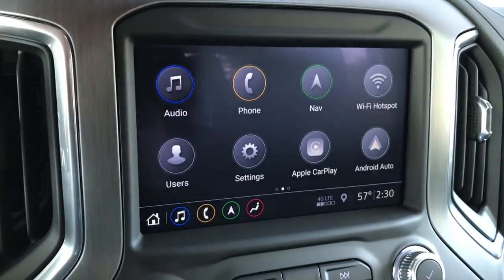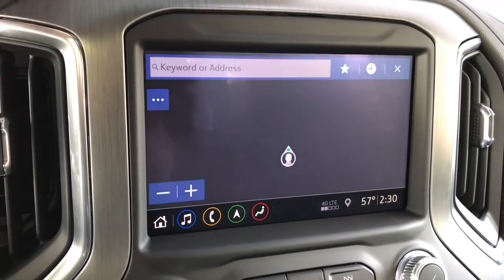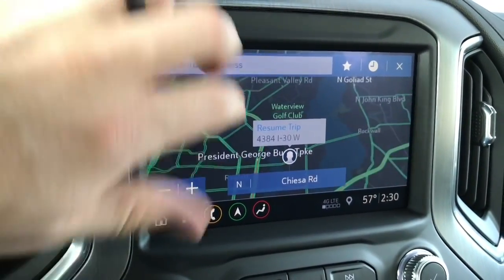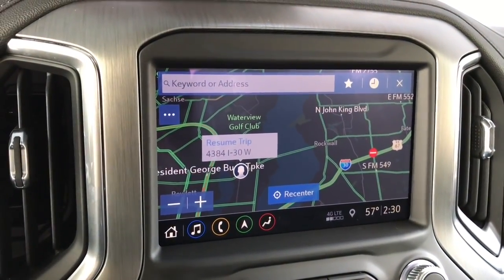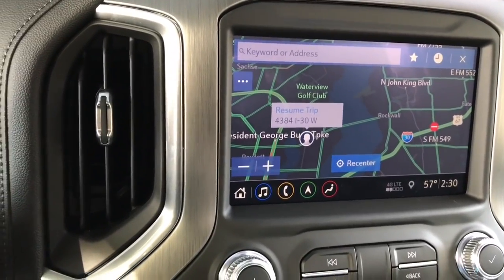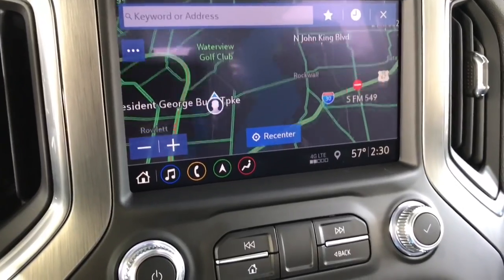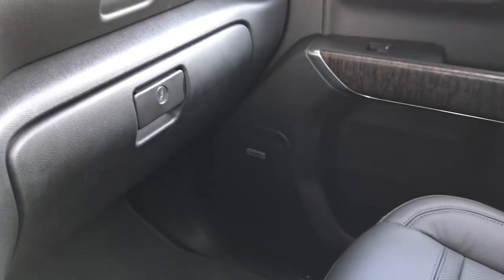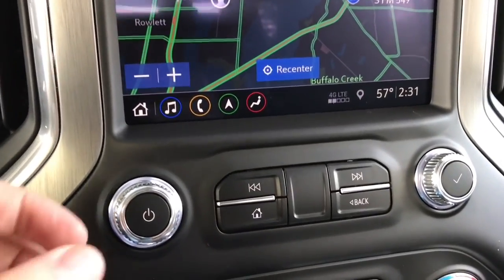Typical apps like you'd see on many others. Navigation has worked pretty well — you can pinch and zoom, it's fairly clear, shows traffic and all that good stuff. Definitely a nice screen, plus you have Wi-Fi on here as well. Navigation comes on the SLT and up. We do have the Bose seven-speaker system in here, which sounds pretty good and also has a subwoofer. Otherwise you get a six-speaker system.